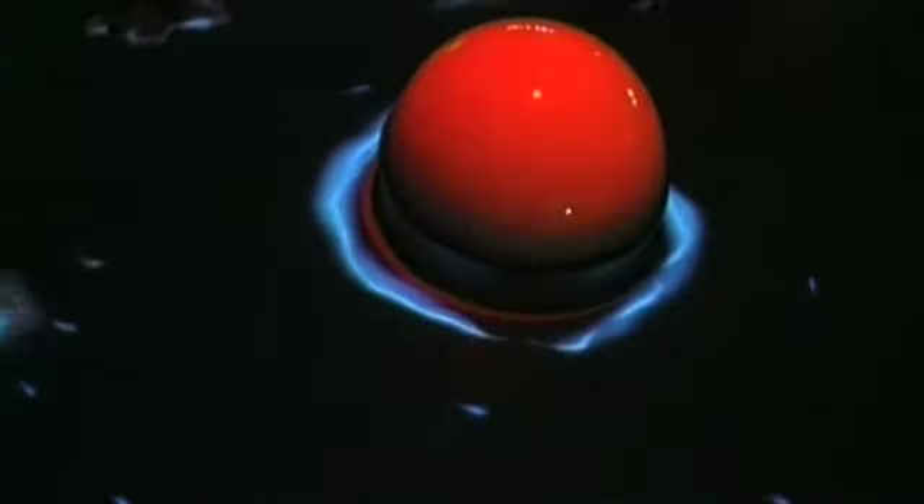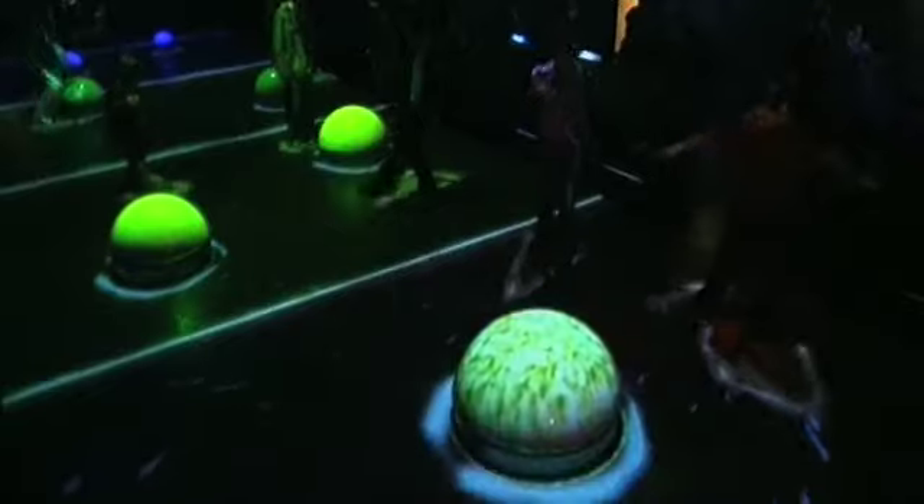In the body zone, visitors communicate using cascades of light and sound that are triggered by their movements.